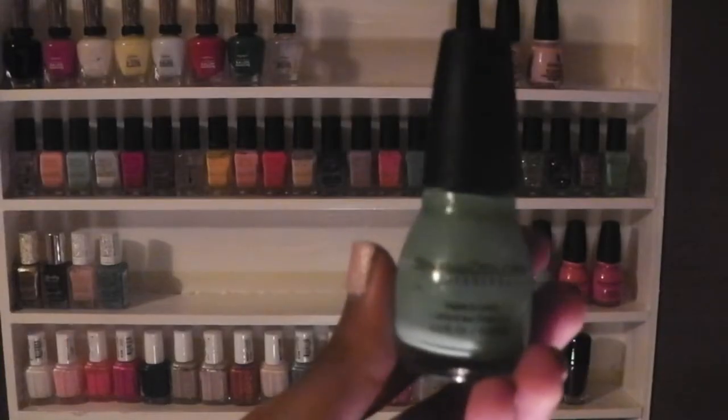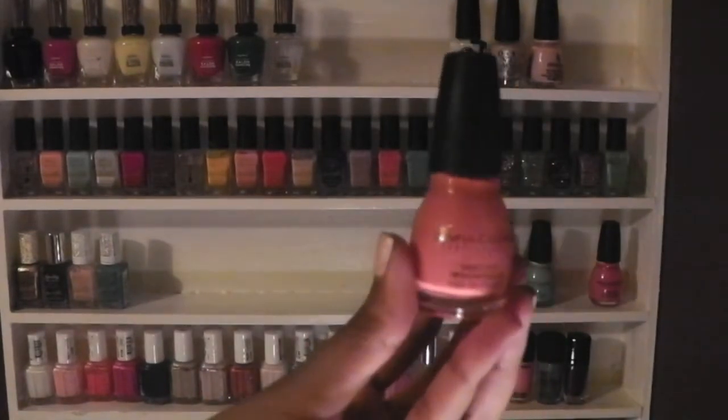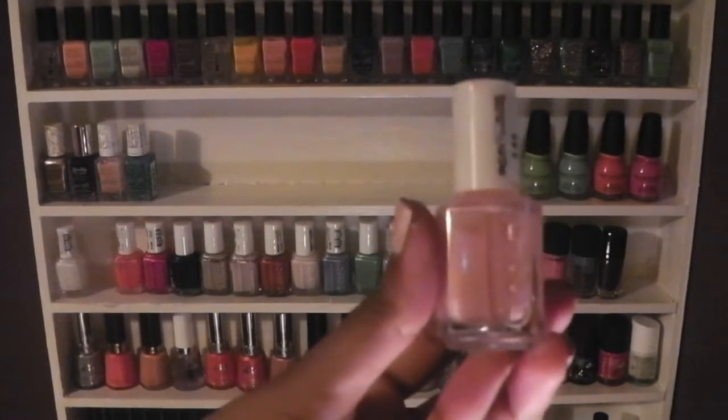These are my Simple Colors polishes in Be Happy, Pistachio, Sugar Rush, Island Coral, and Pink Forever.